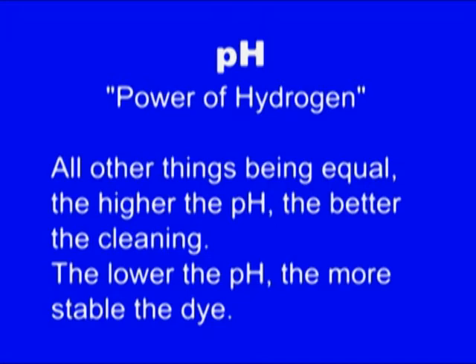You have to know what kind of pH is in your product. People that do spotting will emphasize that before you start spotting, you need to check the pH of the spot and all that stuff. Baloney. Not normally necessary.